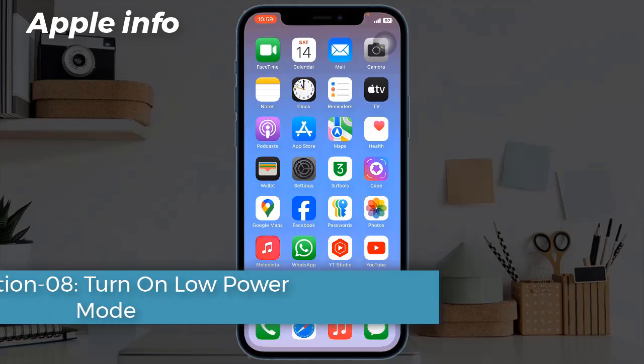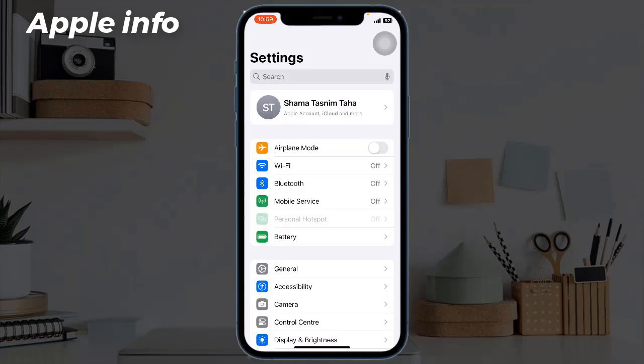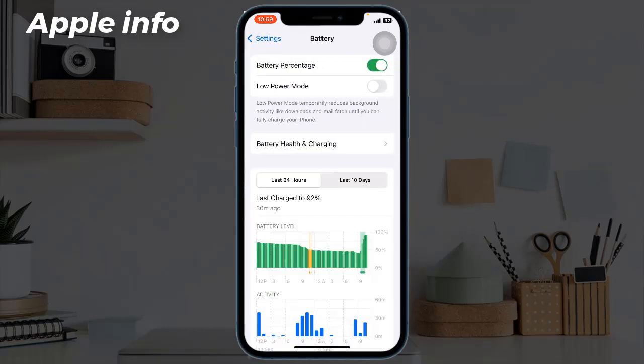Solution eight: turn on low power mode. For that, launch the Settings app, tap on Battery, and turn on Low Power Mode.